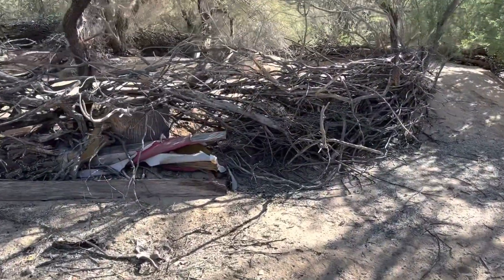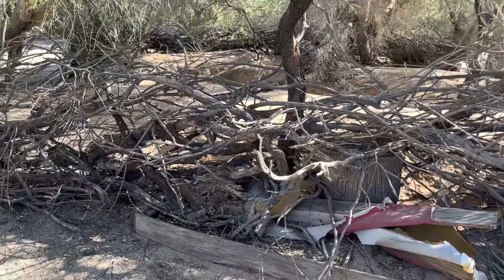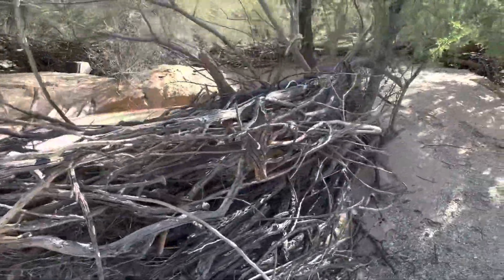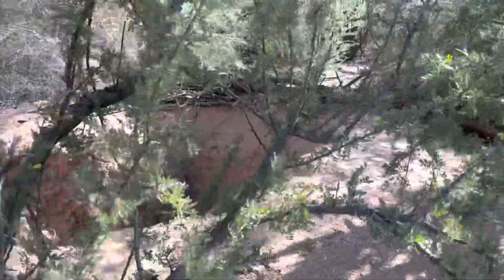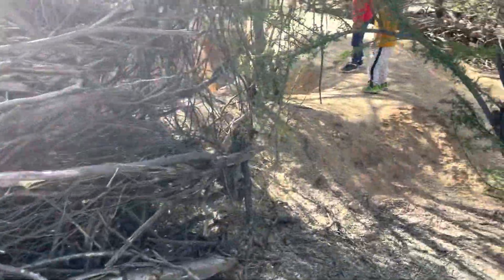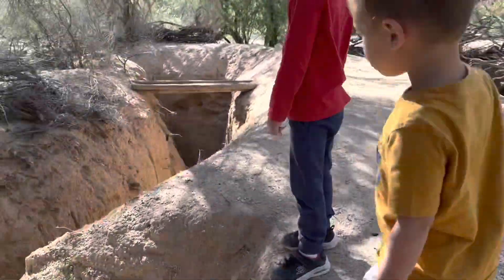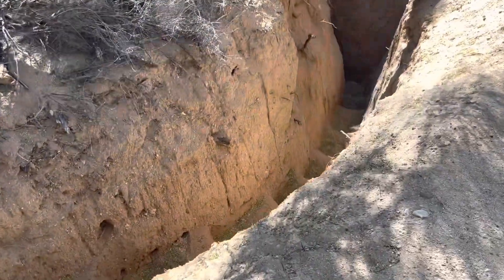So wow, look at this. Somebody spent a lot of time building this — basically a rough fence. And it's almost like a moat — look how far down they dug. This is quite extensive. More wood piled up.